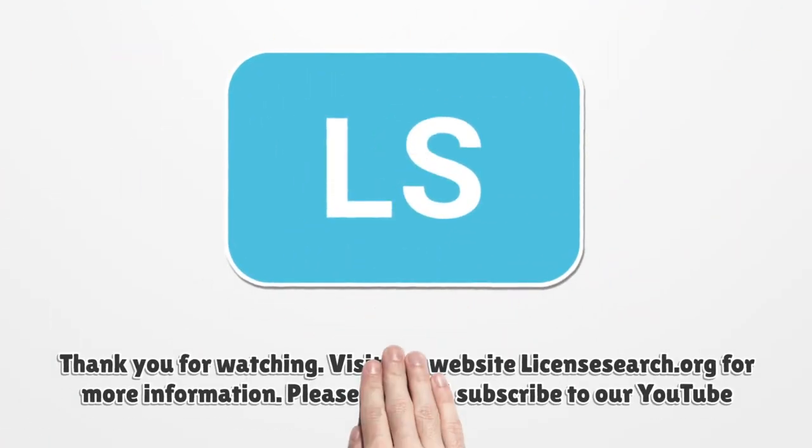Thank you for watching. Visit our website licenseSearch.org for more information. Please like and subscribe to our YouTube channel. See you next time.